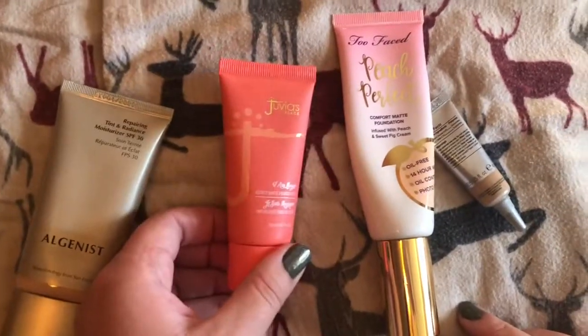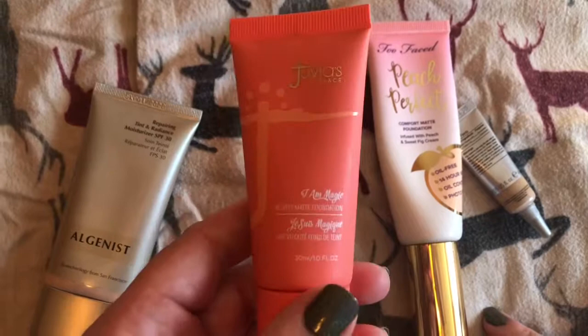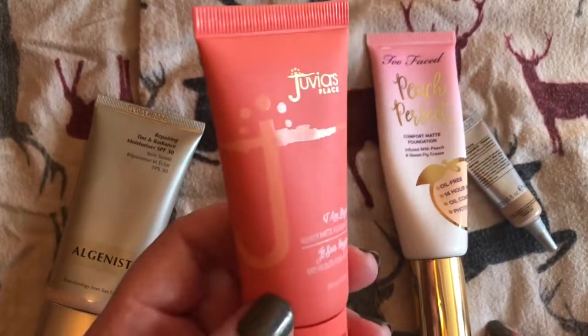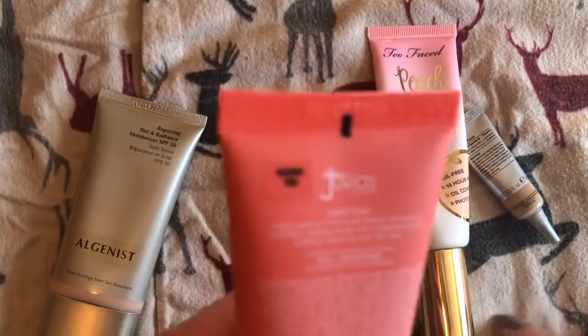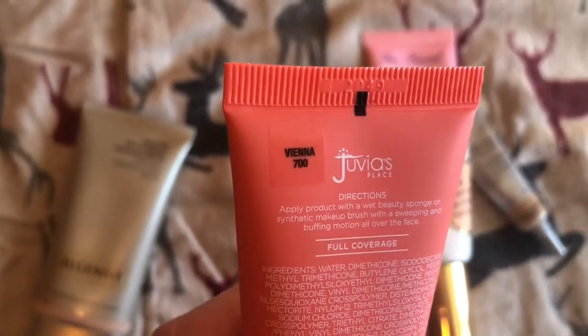And then I have this Juvia's Place. I like this one a lot too. It's very high coverage, you don't need a ton. And I have this in Vienna 700.